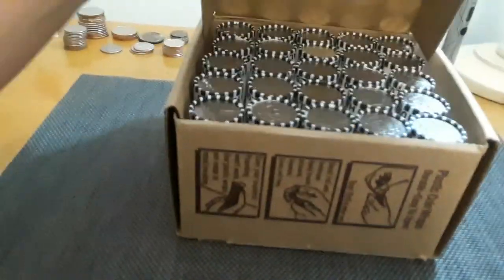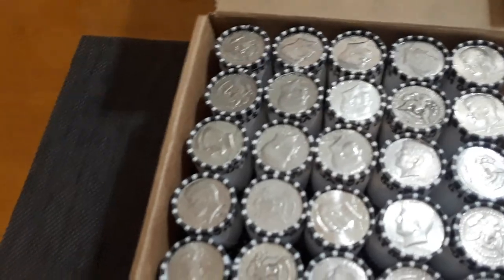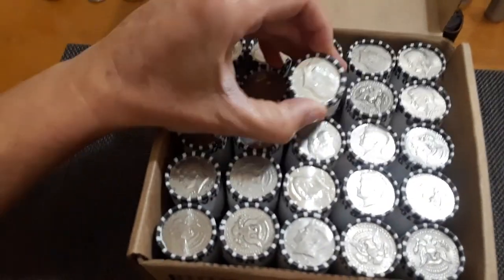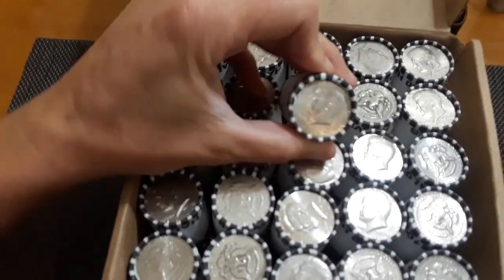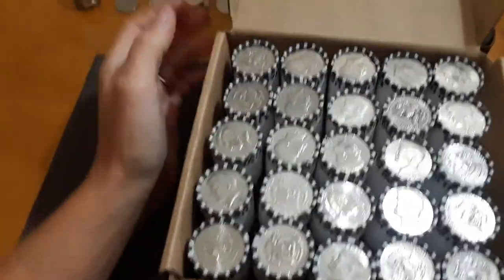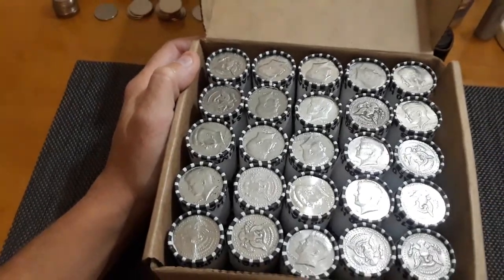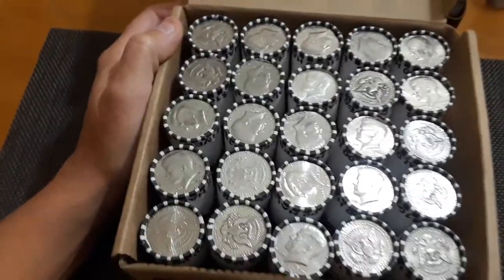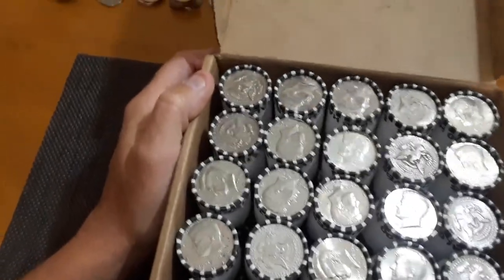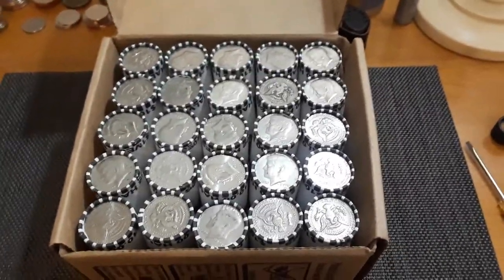I'm going to eeny meeny miny moe and pick one and go with it. Wish me luck. Alright, here goes the unveiling of the very top - and we already have silver! We got a silver ender, 1969. Boom! That's what I'm talking about. That is awesome. I think that's possibly my first silver ender. I'm going to check out the rest of these and see if there are any other good enders.